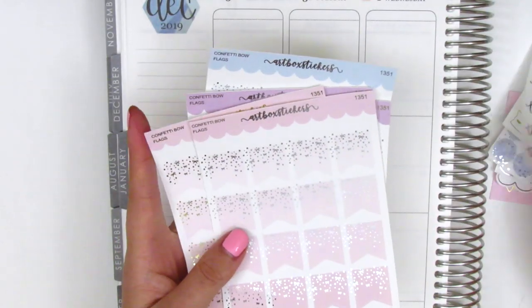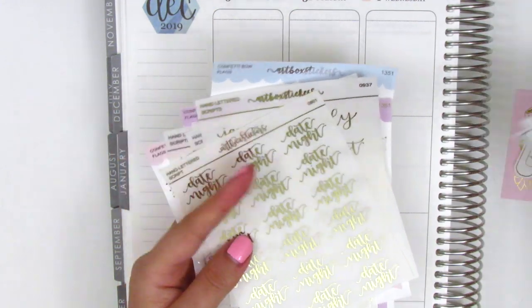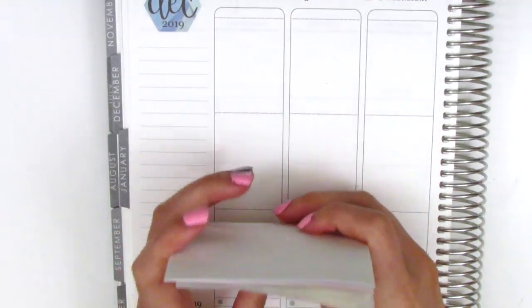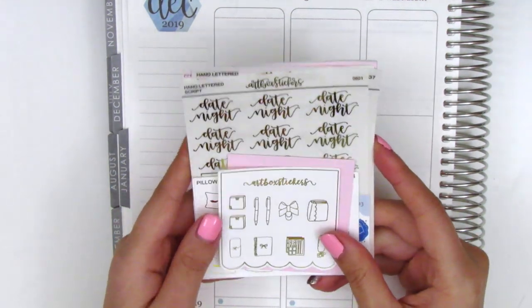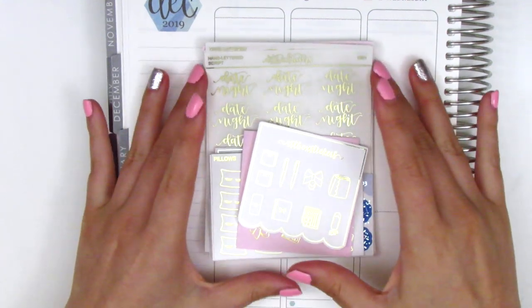So that was all my foiled goodies from Our Box Stickers. I love her quality — she has amazing quality and her little tech stickers are just so pretty and dainty. So I'm really excited to start using a bunch of these stickers.